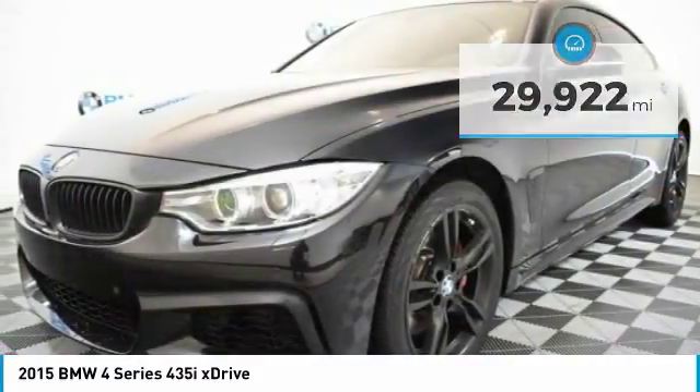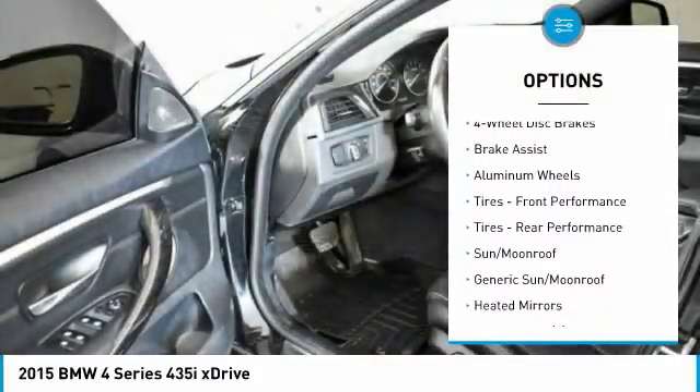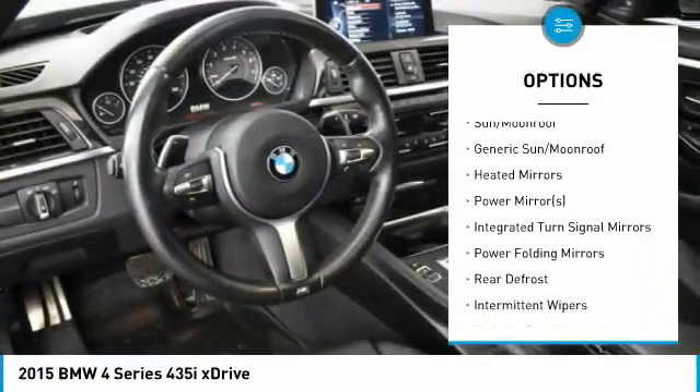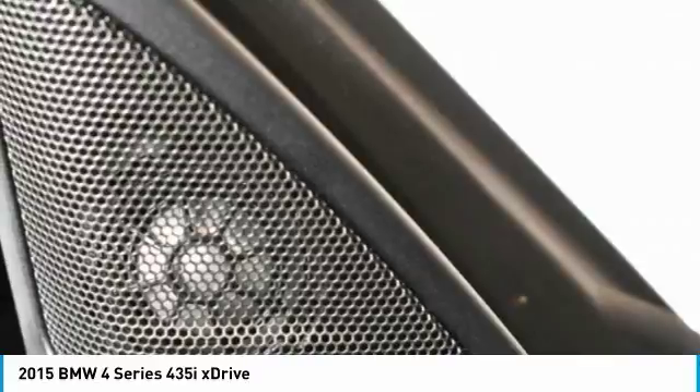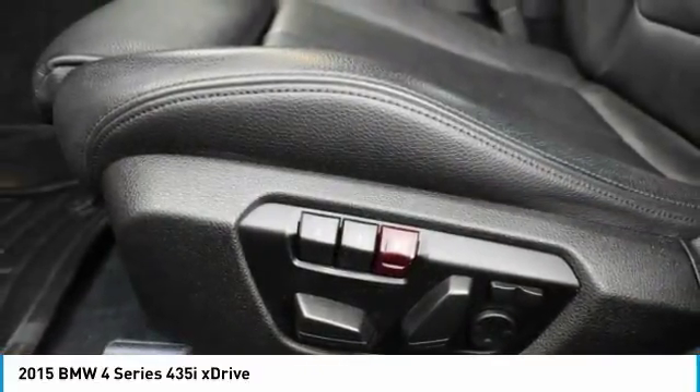Here are some of this vehicle's great options: traction control, keyless entry, steering wheel audio controls, power lift gate, all-wheel drive, anti-lock braking system, power passenger seat, stability control, leather-wrapped steering wheel, and Bluetooth.